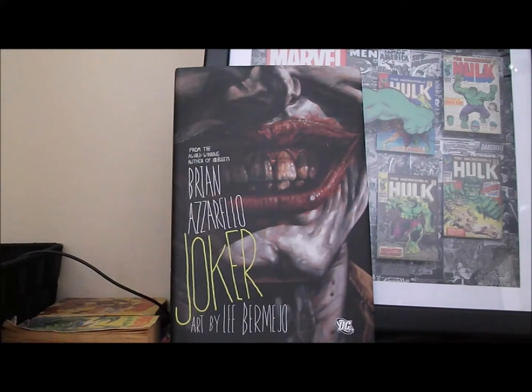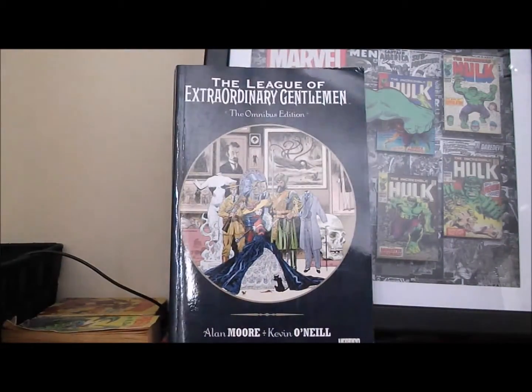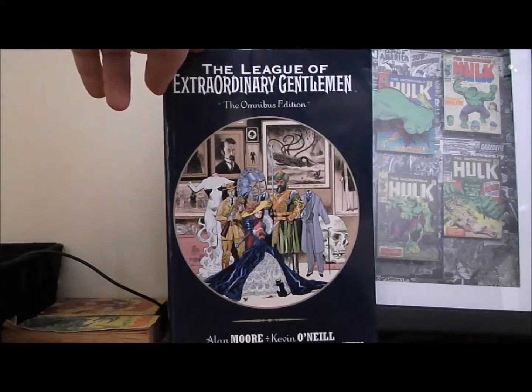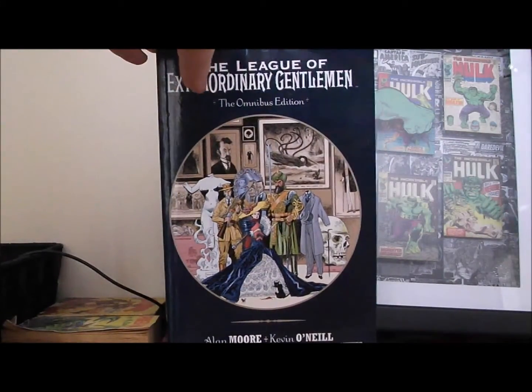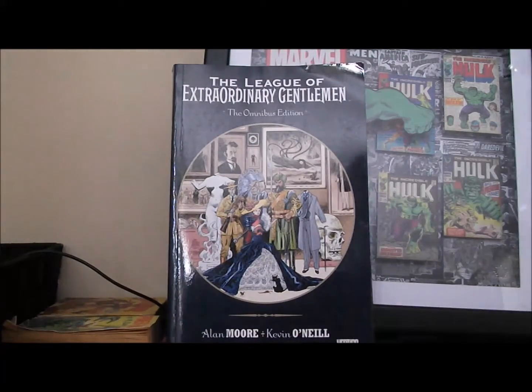Last on the trades — and I was pretty pumped about this one because it was a $35 trade — I got the League of Extraordinary Gentlemen Omnibus edition, brand new for two bucks. I've never read any League of Extraordinary Gentlemen but I've always wanted to, so what better way than with the Omnibus.